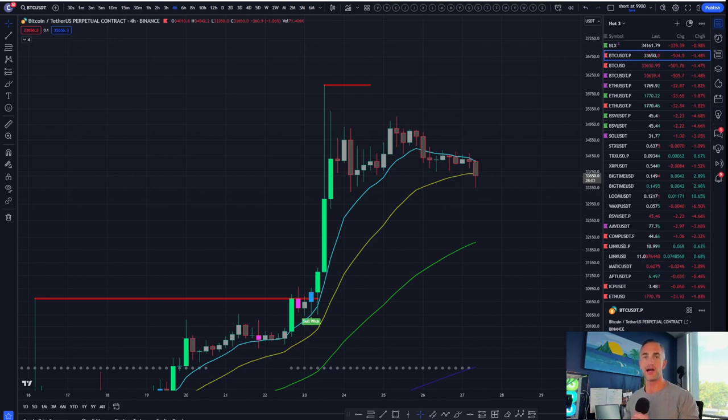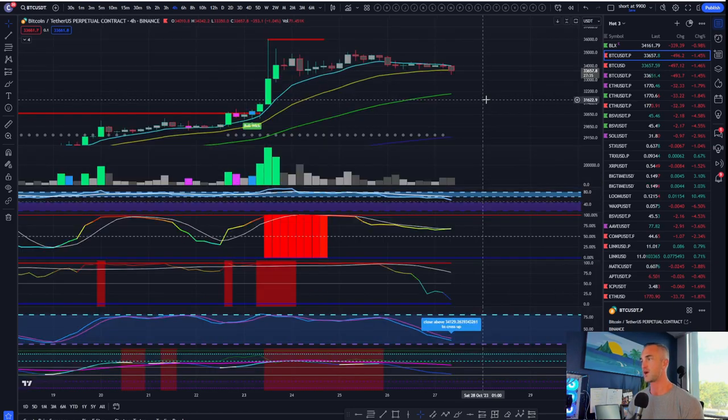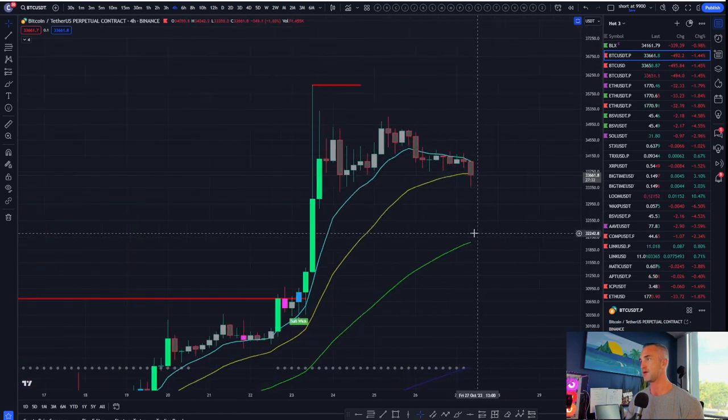Welcome back to Bitcoin Advisors channel. My name is Chris, bringing it to you here from paradise — Westlake Village, California. I want to go ahead and start us off with a four-hour time frame on Bitcoin. We're going to check out Ethereum, maybe some Chainlink, some Compound, and some Solana, as price action is wiping out some liquidity to the downside at the moment.